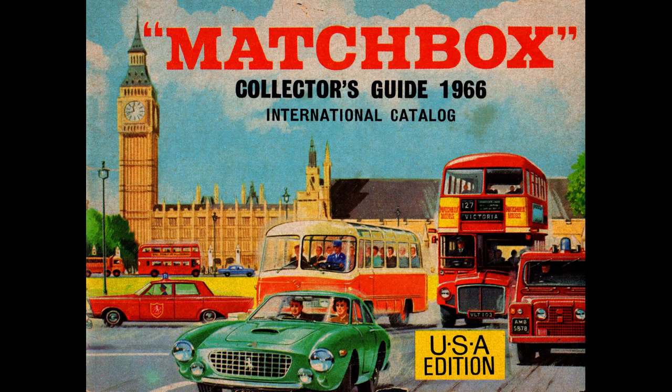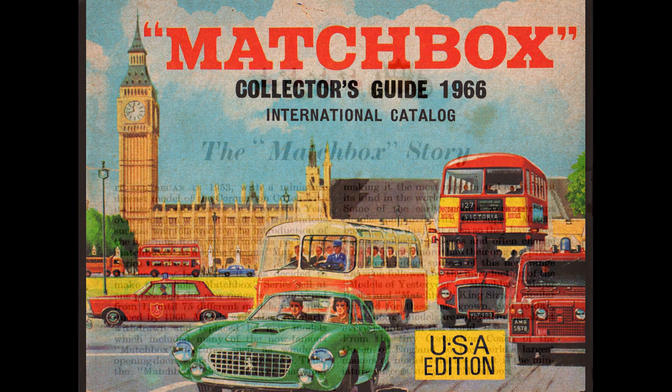Welcome back to another vintage Matchbox catalog. Today we're going all the way back to 1966 to take a look at what was on offer from our favorite British toy manufacturer. I decided to take a different path this time and scan the pages in — everything stays nice and still, and I can also clean up the colors for a better viewing experience. I'll be sticking around for this video instead of just throwing on music, and I'll also be showing off some of the models. Alright, let's get started.